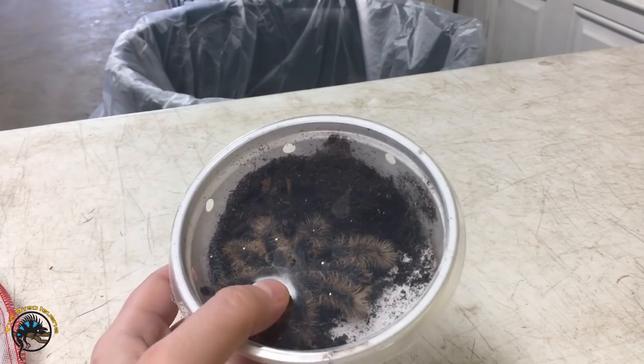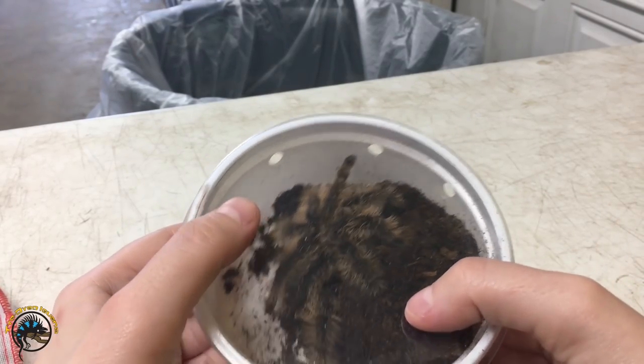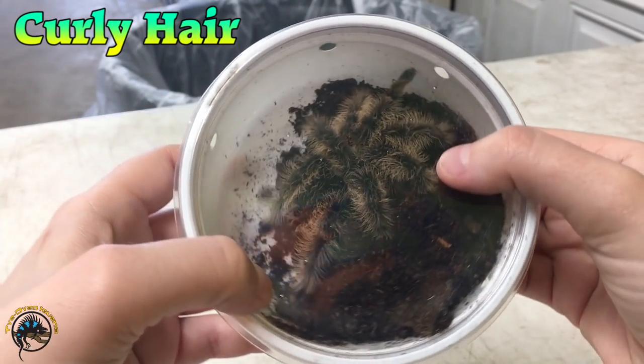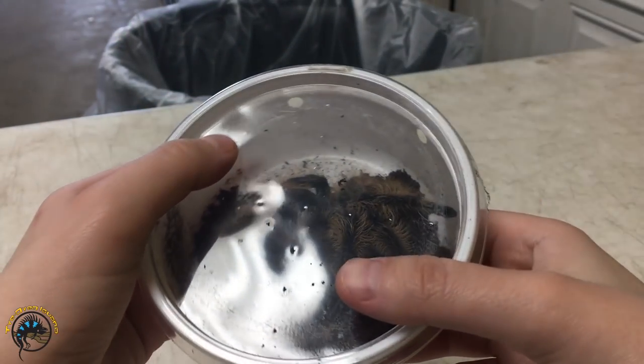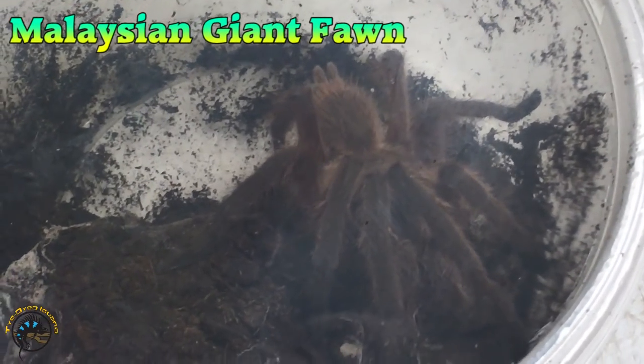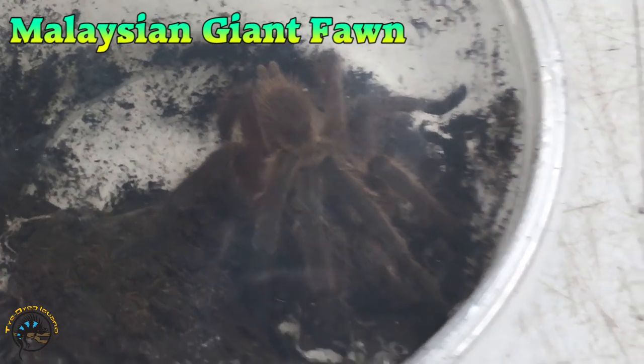First we'll go over the tarantulas we got in. Got this pretty curly hair tarantula — very nice. I think they said it's an Asian fawn. It's a species of Chilobrachias.